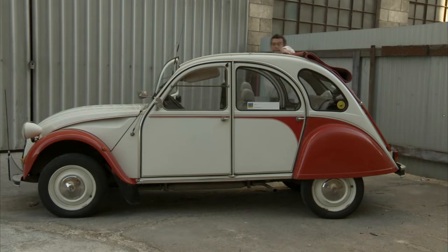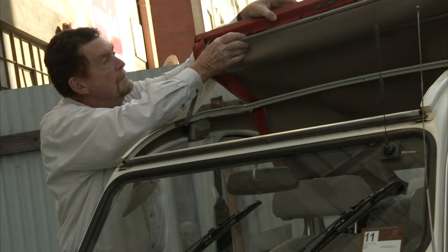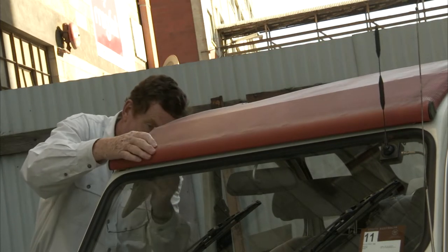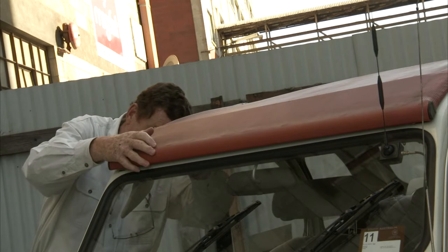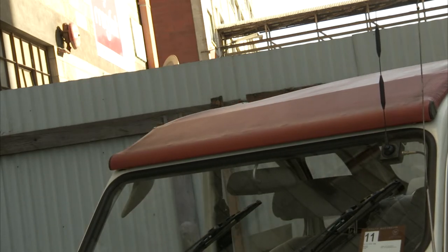Considered the icon car of France, the 2CV was designed as the French people's car — an economical alternative to the horse and cart. Its simple but innovative design, technological advancement for its time, and unique looks have cemented its place in history. Not to mention its quirks.